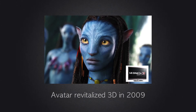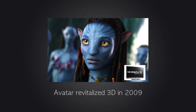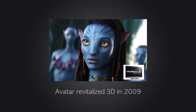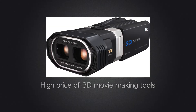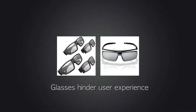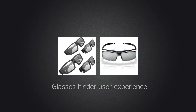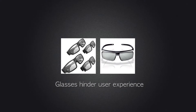3D made its comeback in 2009 with 'Avatar,' and TV companies were pushing their 3D television sets. But as we know, the scarcity of 3D content, the high price of moviemaking tools, and the encumbered user experience meant that 3D once again did not live up to its high expectations.